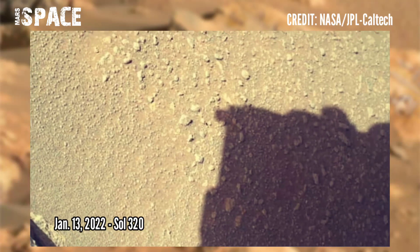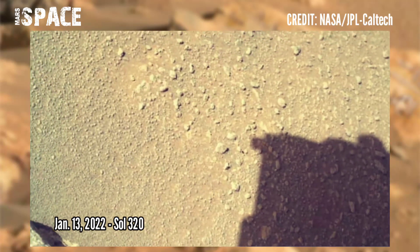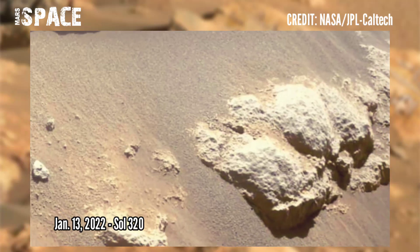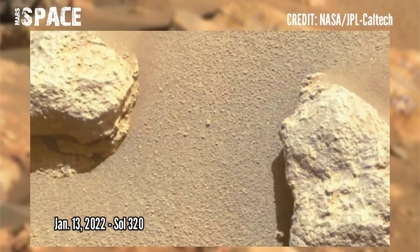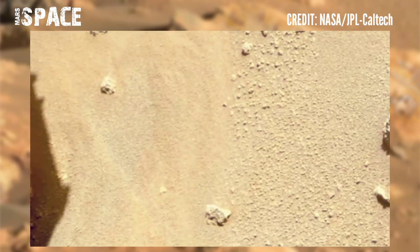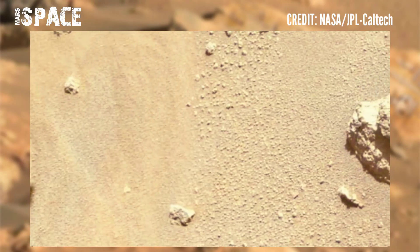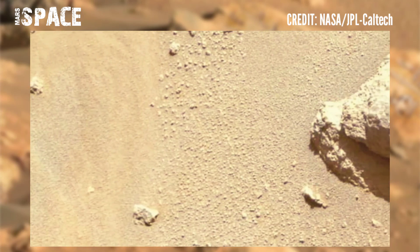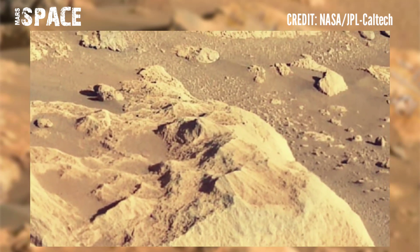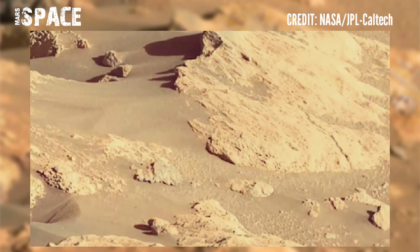Scientists can use these to tell when the material was formed and what the climate was like. It was recently revealed that the Jezero crater was the home of an ancient river delta, with the presence of water making it more likely that there was life on Mars. Mars missions are not the only way to search for water on Mars. Scientists studying rocks ejected from the red planet found signs that water lay beneath the surface in the past.